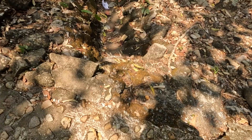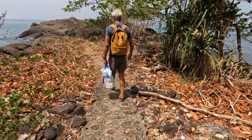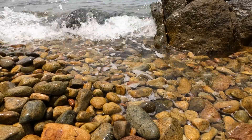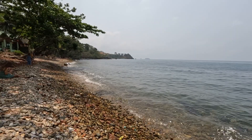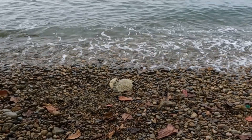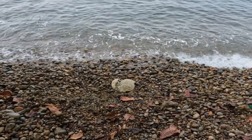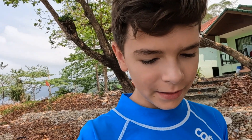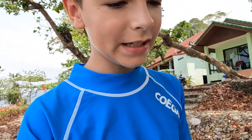Okay, so we just arrived at Pearl Beach. Now we're going to see how it is. Pearl Beach is more like a rocky beach, and it's pretty nice — nice water. And now we're going to go for a swim.